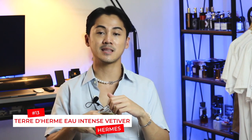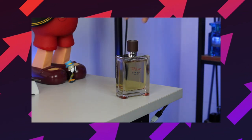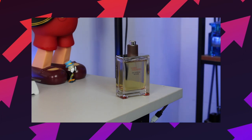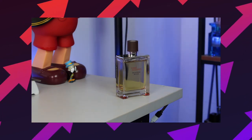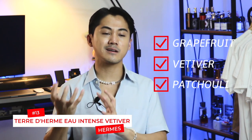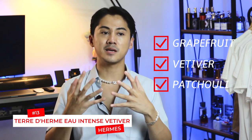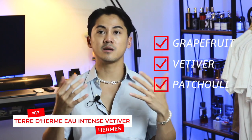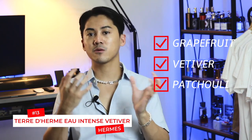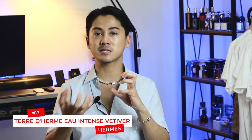At number 13 we have from the house of Hermès: Terre d'Hermès Eau Intense Vétiver. This took everything from the original and made the base a lot denser, focusing on vetiver. It still carries the same freshness from the citruses — mostly grapefruit at the top — contrasting a very earthy but clean vetiver base. There's a touch of greenness and a dark vibe from the patchouli, but it's never loud. That intense vetiver makes the original a whole lot more masculine.